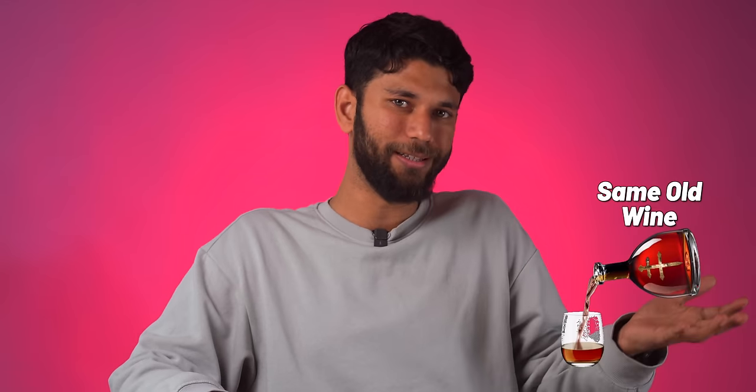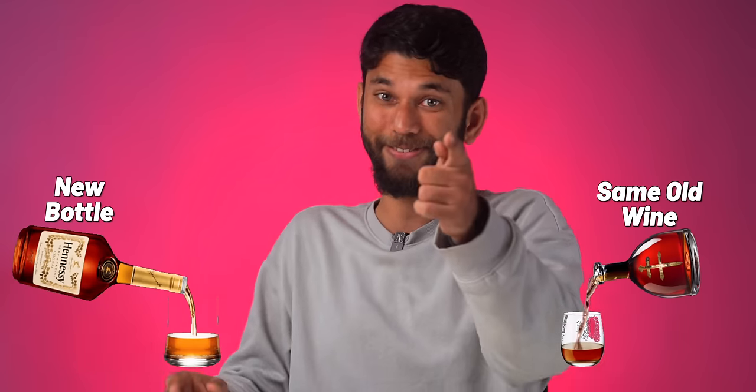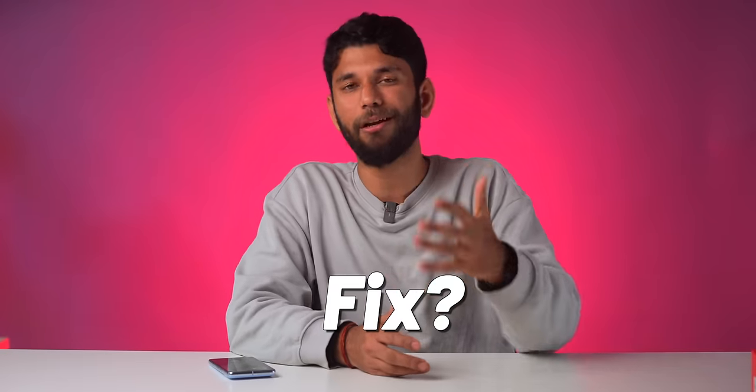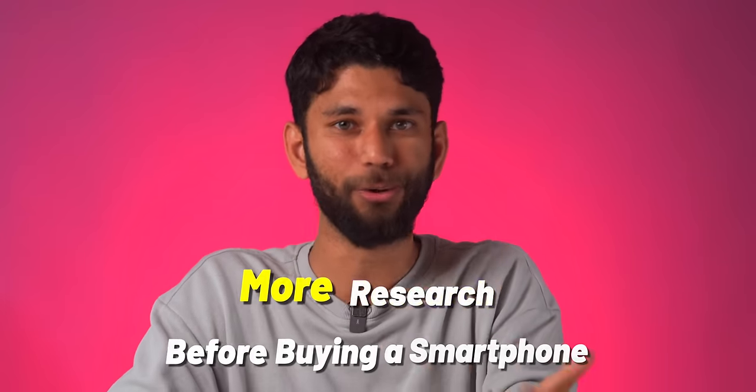It's like giving the same old wine in a new bottle and charging extra money for it. The only processor series safe from this weird naming scheme is Google's Tensor, but let's not get into that hot topic here. So what's the fix? Well, unless brands simplify their naming scheme, the best thing we can do is more research before buying a smartphone.